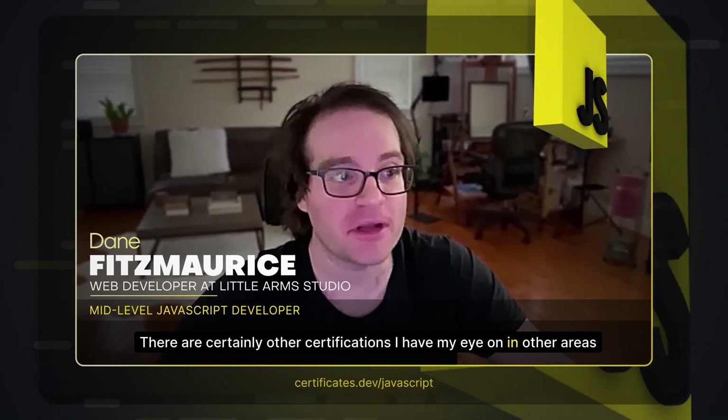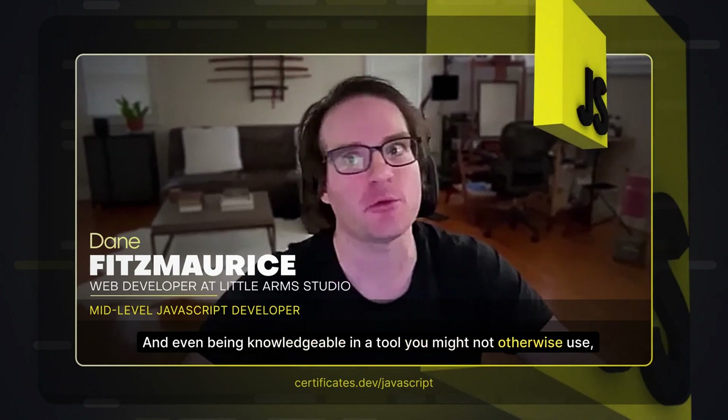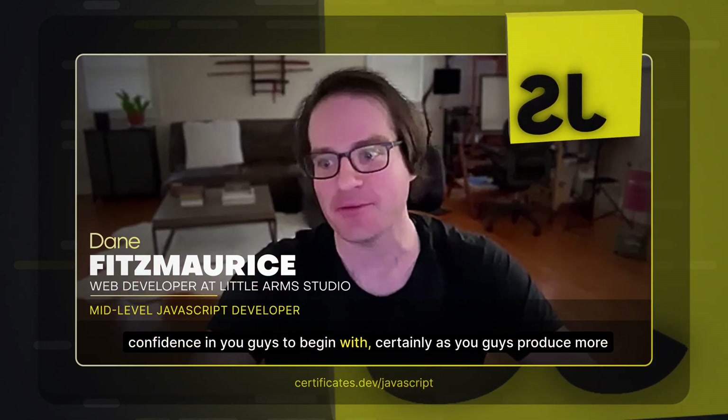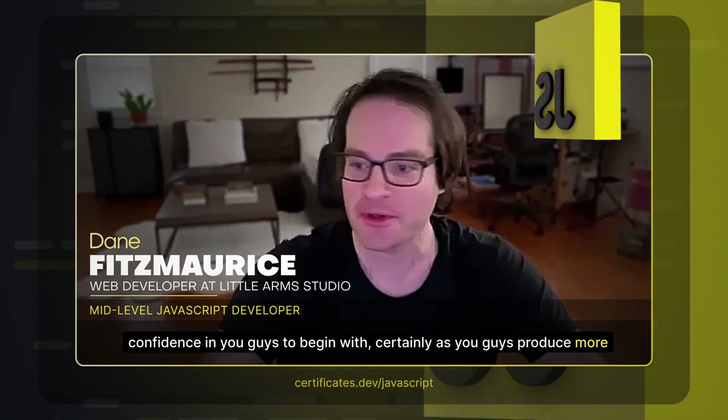There are certainly other certifications I have my eye on and other areas I look forward to considering. One of the things about being a JavaScript developer is there are so many tools, and even being knowledgeable in a tool you might not otherwise use depending on your career path can obviously be of great value — when pursuing certain opportunities, like do you have an understanding of this framework or that framework or this library. No doubt as time goes on, having already the confidence in you guys to begin with, as you produce more certifications or other material, I will be keeping a very close eye on that.